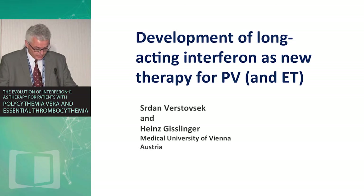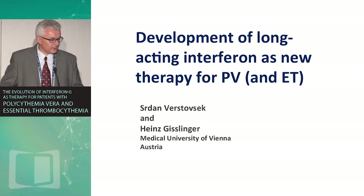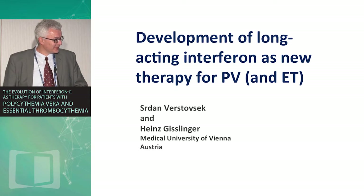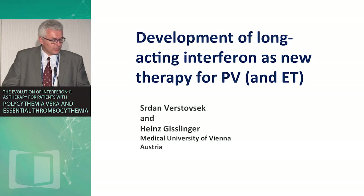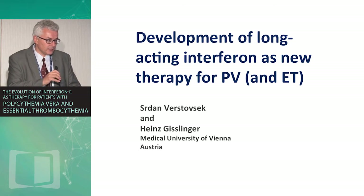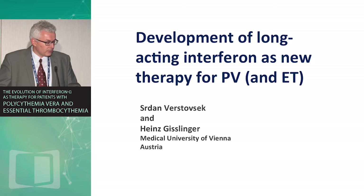Part three of today's symposium discusses the exciting development of a super long-acting interferon as a new therapy for polycythemia vera and ET — though for now we have information only in polycythemia vera. This medication was developed under the leadership of Dr. Heinz Gislinger, who kindly shared his slides, and was published last month in Blood. This gives us the opportunity to advance the field and answer questions on how to select patients and explore this super long-acting interferon.